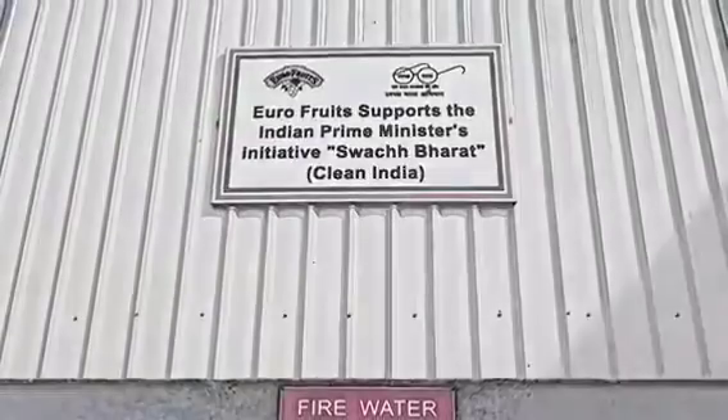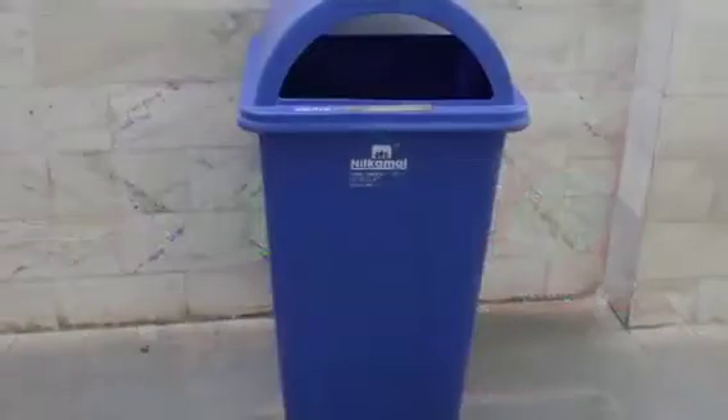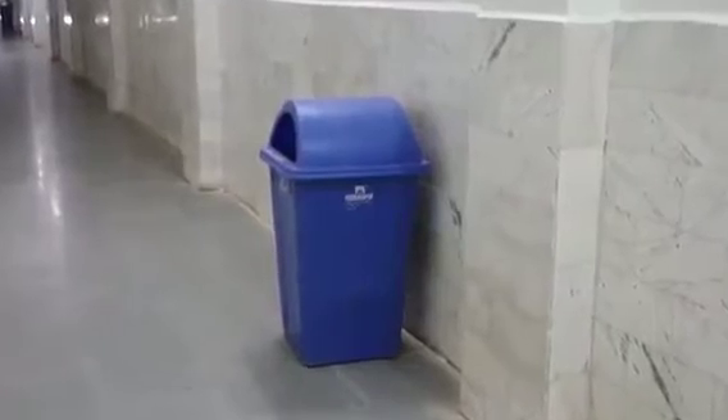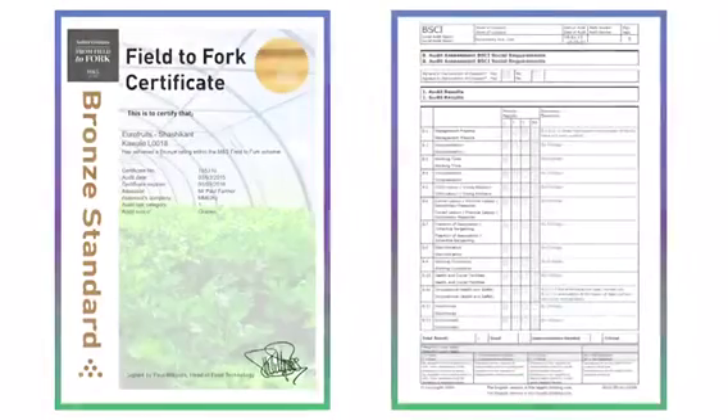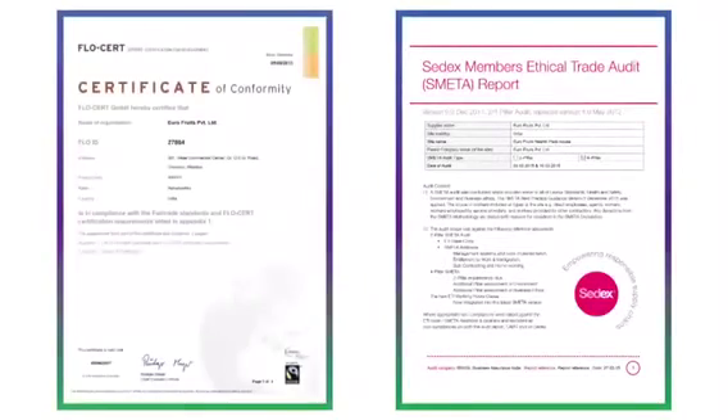We take pride in taking forward the vision of our Honourable Prime Minister's Swachh Bharat Abhiyan, wherein we encourage our employees to keep the premises litter-free and use dustbins. All these efforts have been recognised and rewarded in terms of international certifications and accreditations in food safety, quality management, occupational health, safety, and social compliance.